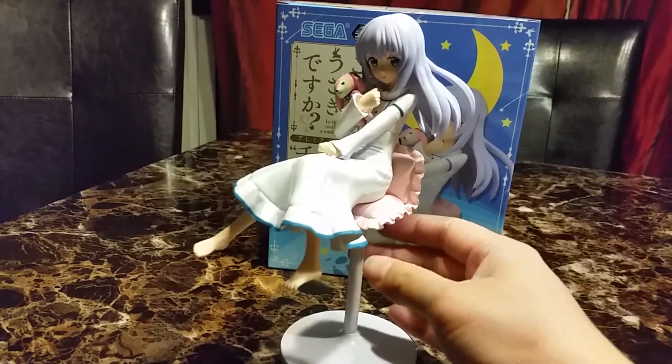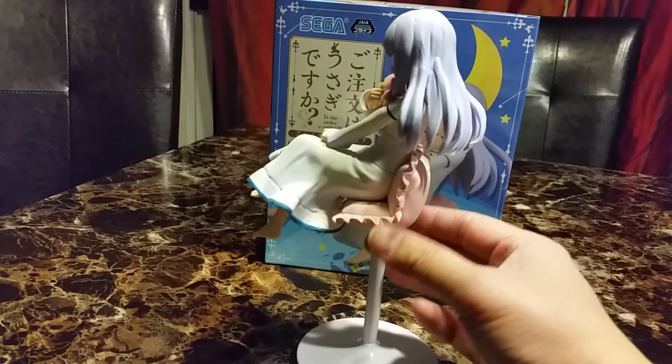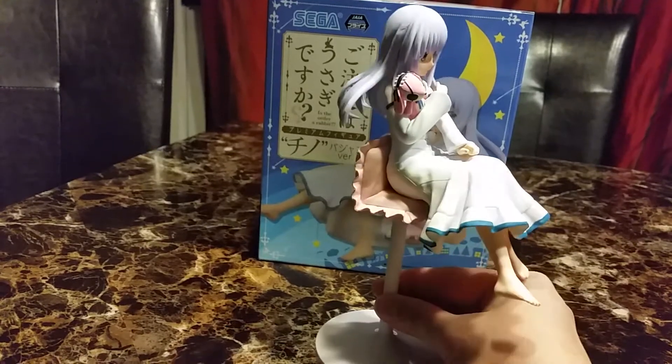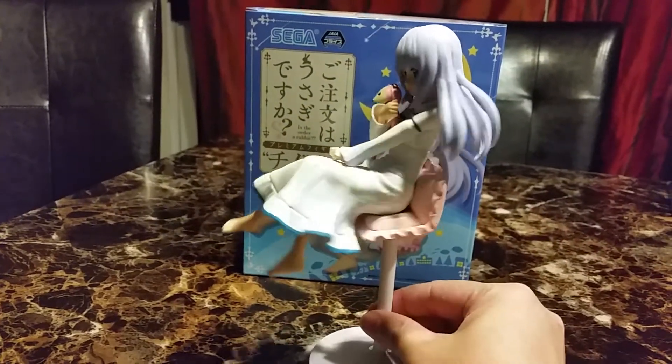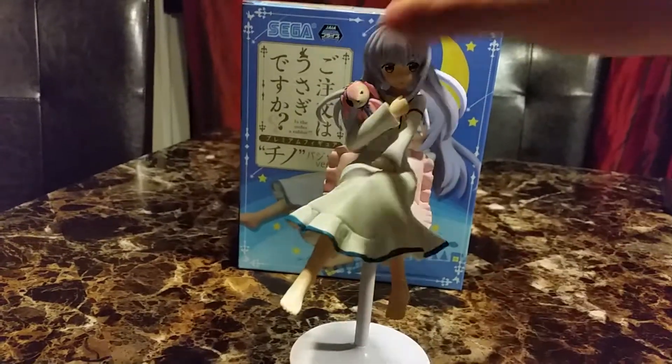I thought they just made it like this so her feet can dangle, but it was hard to get this thing into her pillow chair-ish thing. I think it's a chair now.